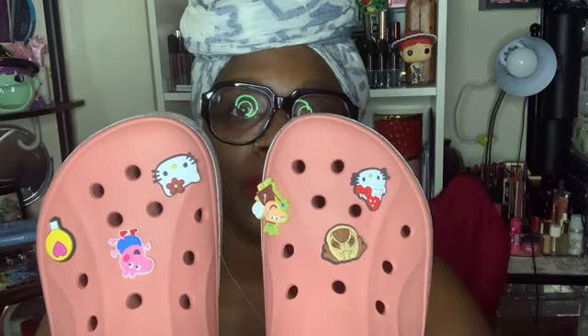I just wanted to give y'all a quick review of my crocs that I finally got — they already took long. I didn't even wear them outside, I just tried them on real quick. I like the little cute add-ons you can put on crocs, I think it's just so cute. And remind you, I wear crocs year-round, so it's no problem.